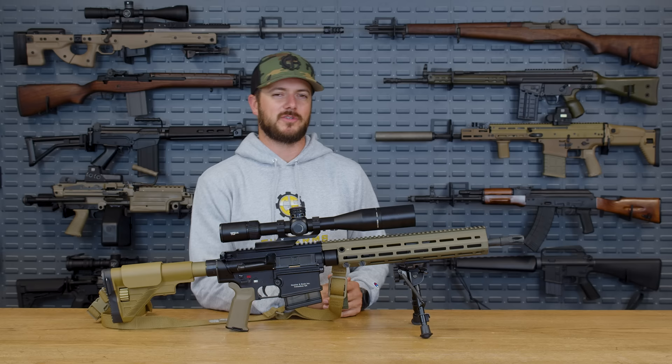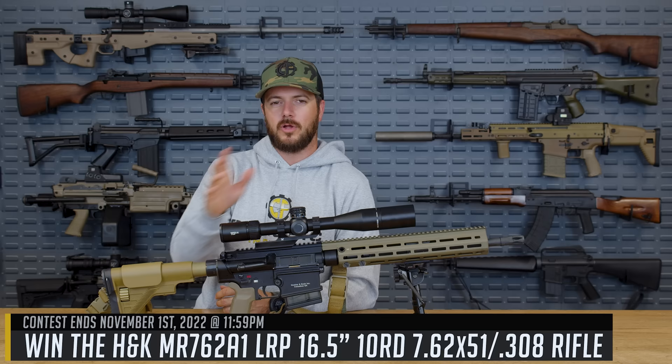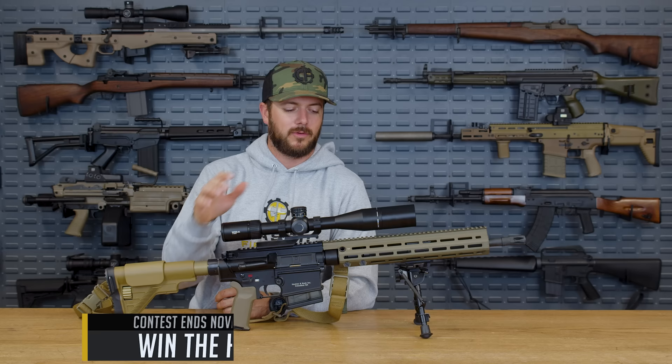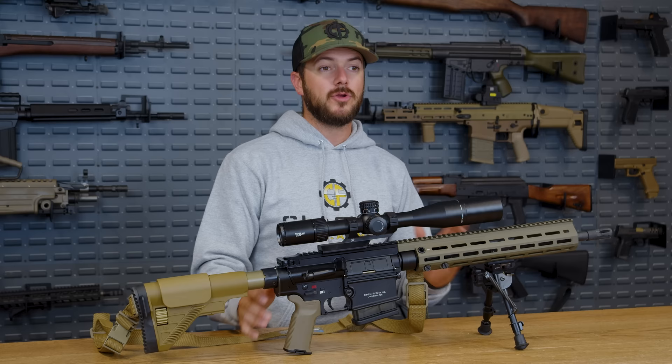Let me know if you guys agree with this list down in the comments — yay or nay. Head on over to ClassicFirearms.com to get your entries in for the HK MR762 long range package as our current giveaway. This is coming with the Vortex Viper PST 3.5-15 power scope, which is a solid one, plus the Vortex mount and a Vickers Blue Force Gear Combat Sling.